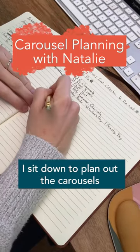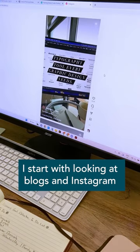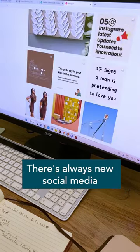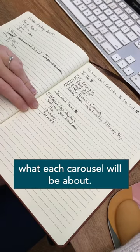At the start of each month, I sit down to plan out the carousels that I'll be creating for that month. I start by looking at blogs and Instagram to get ideas and see what other people are posting about right now. There's always new social media tips and tricks to discover. Then I write down and plan out what each carousel will be about.